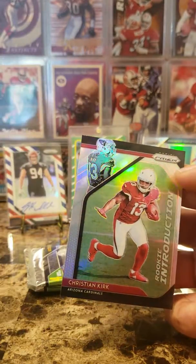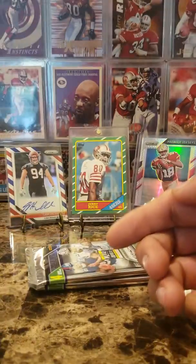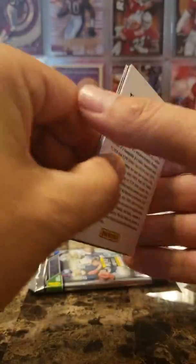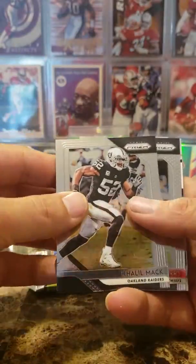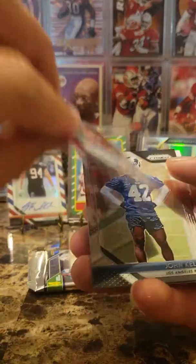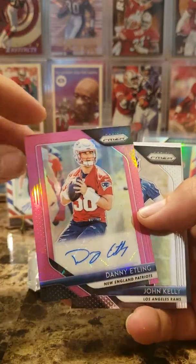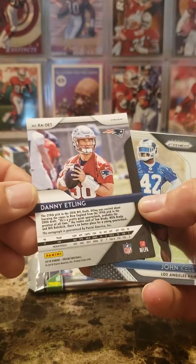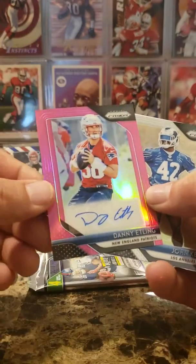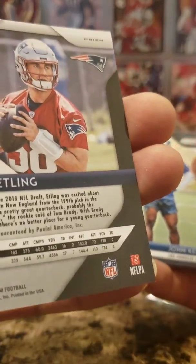This is going to be our auto, I believe. Khalil Mack, Eric Berry, Danny Ettling — who the hell is that? Still a cool card though. Pink auto. I have no idea who that is. Is he wearing 38? A quarterback with the number 38 — that is confusing as hell.